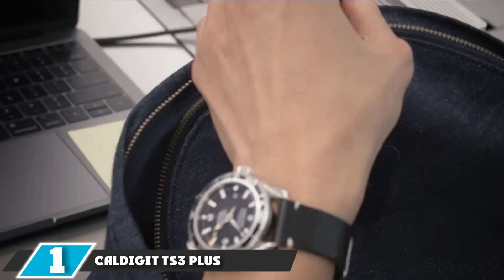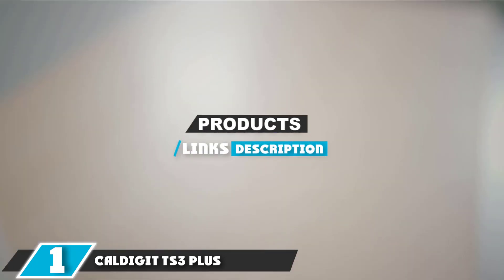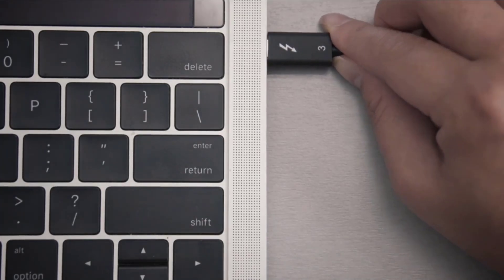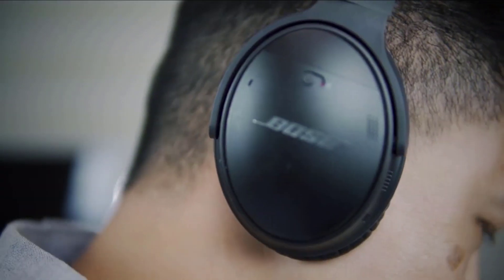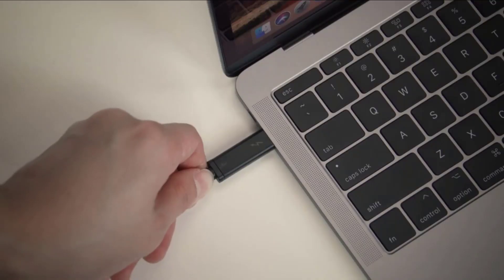At the first position of our list, we have the CalDigit TS3 Plus Thunderbolt 3 Dock. The CalDigit TS3 Plus Thunderbolt 3 Dock is a veritable Swiss army knife of a docking station. The dock supports both macOS and Windows via a high-speed Thunderbolt 3 USB-C style connection. It's compact, with rubber feet that support vertical and horizontal orientation.